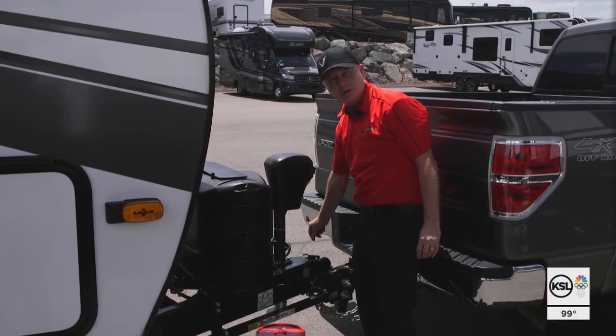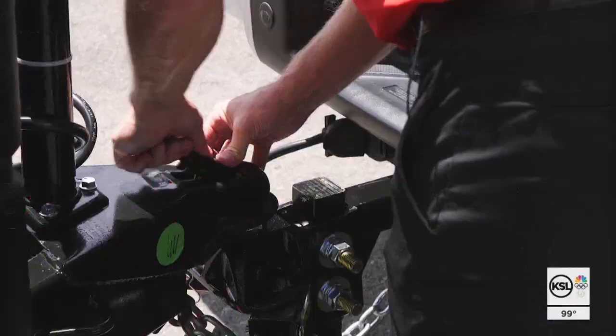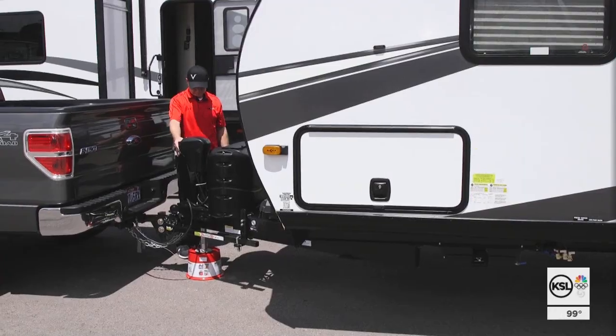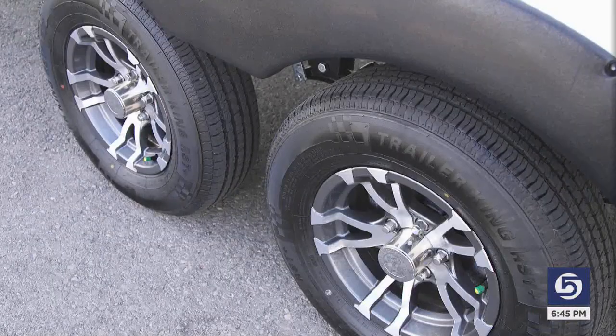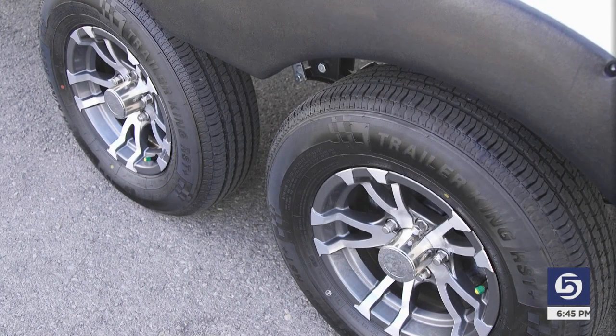You always want to make sure these are hooked up. Before you leave, double check your safety chains and coupler, your weight distribution and tire pressure. And even though it looks like a new tire on the top with the tread, it's actually on the verge of a blowout.